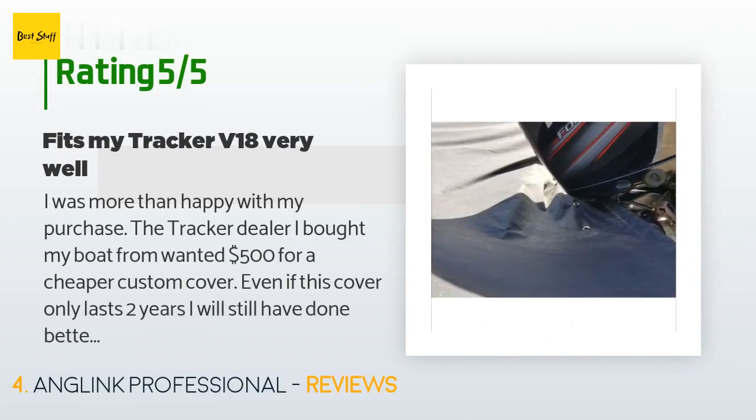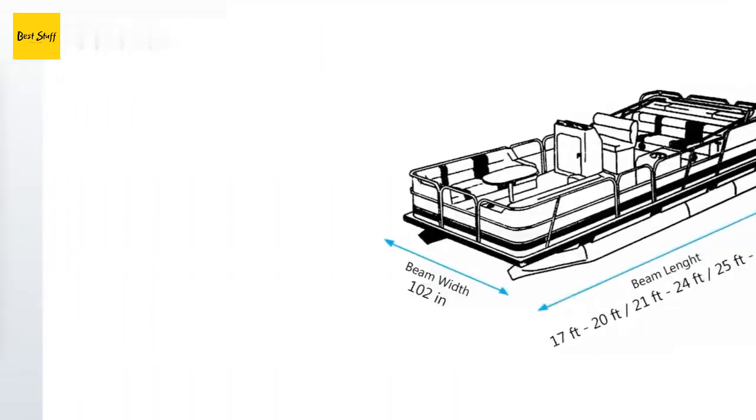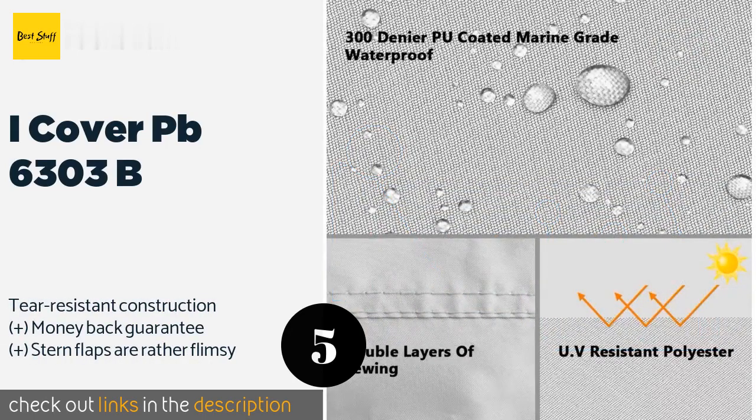The average rating of this product is 4.4 stars with more than 343 customer reviews. A customer said: 'I was more than happy with my purchase. The tracker dealer I bought my boat from wanted $500 for a cheaper custom cover. Even if this cover only lasts two years, I will still have done better. The only things I would improve on is making it a little wider because my boat's windshield sits up a little higher and has a pretty wide beam — this causes the cover to rise over the edge. I also added grommets to let the water drain in the back near my motor.'